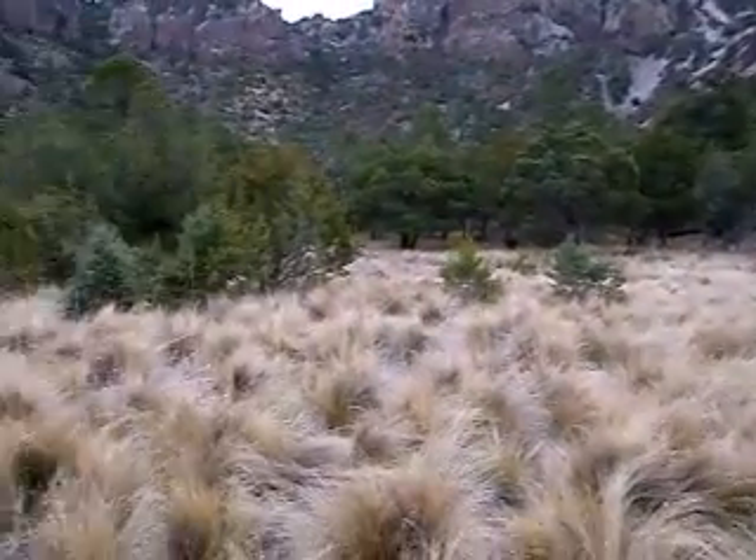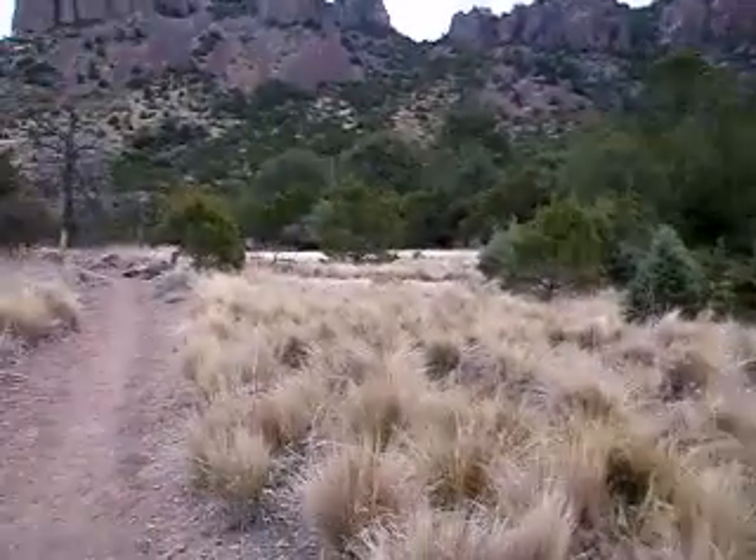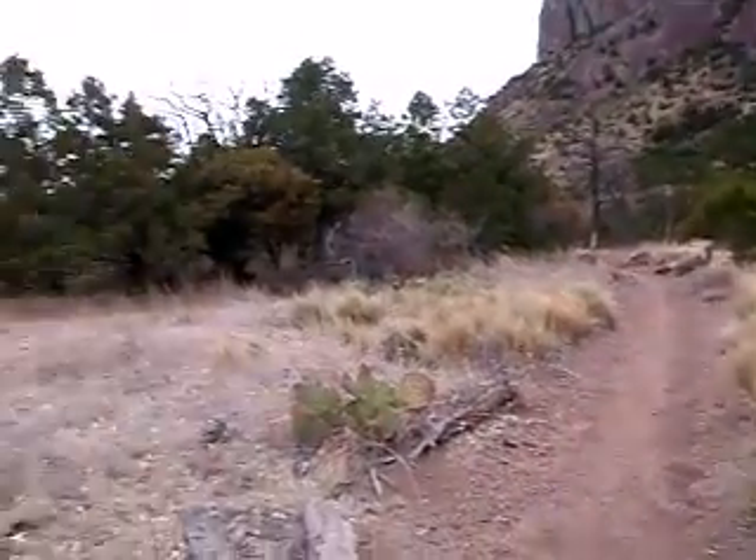This is a nice little meadow. Could have a great little get-together, but you'd have to hang uphill from here. One more beautiful view right before we get to the parking lot — about a half an hour away.